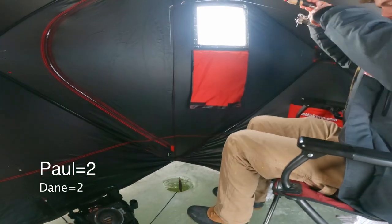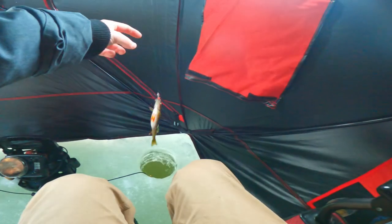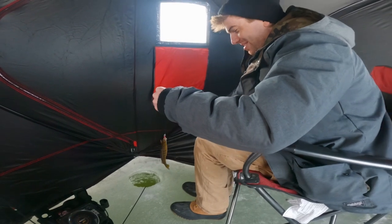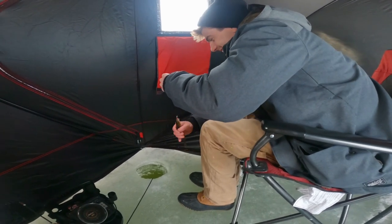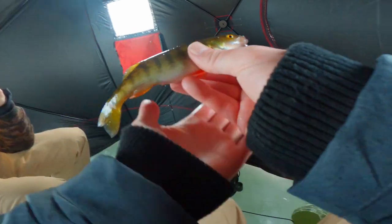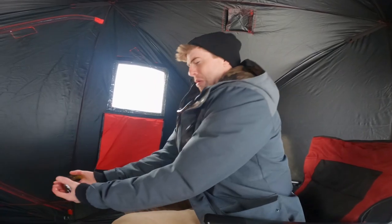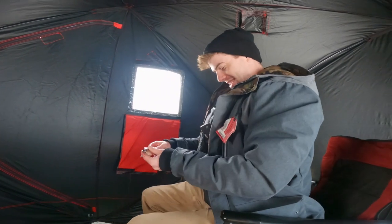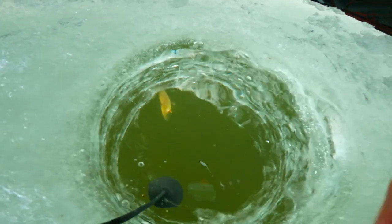I just got number two. Yep, look at you. At least you're bigger than my first one, dude. We're all tied up now. Good catch though, yeah? Yeah, nice.